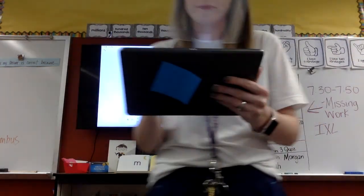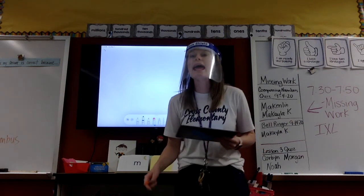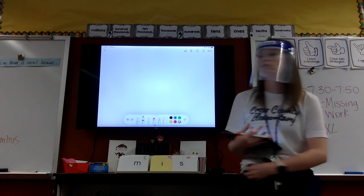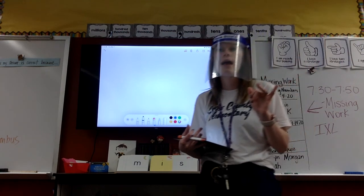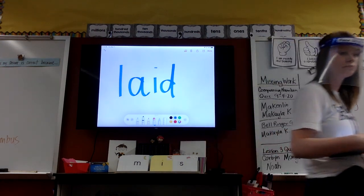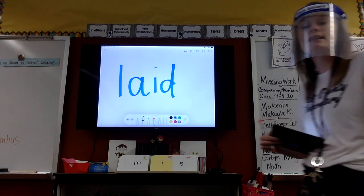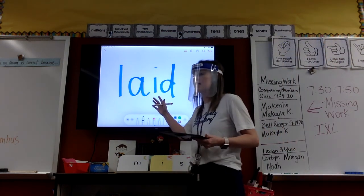Erase. Let's do laid. Laid. Pound it. Everybody pound it. Lay. Tap it. It's laid. Good. All right, let me get you on deck. What is special about this word? Raising a hand. Dylan? It is a vowel team. What is our vowel team in this word, Noah?